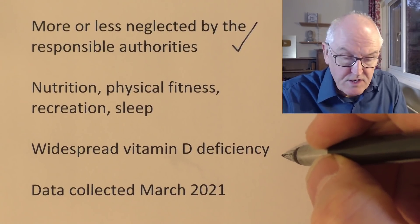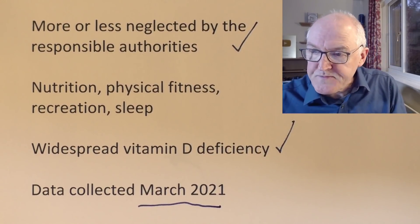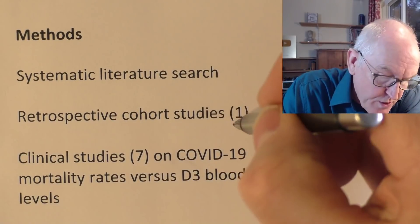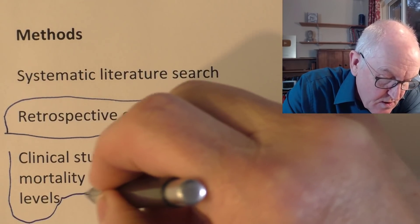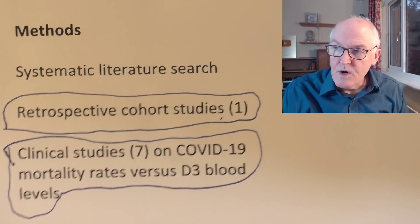Vitamin D deficiency is widespread in Europe, the United States, and Canada. The data for this study was collected in March 2021 on people who were unvaccinated, so this is not data affected by vaccination — it shows an independent beneficial effect from optimising vitamin D levels. It's a systematic literature review and retrospective cohort study; there was one good Europe-wide population study and seven clinical studies, and they came to pretty much the same conclusion.